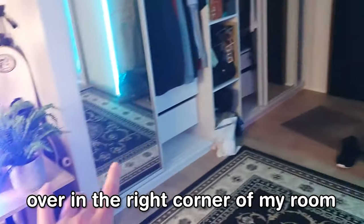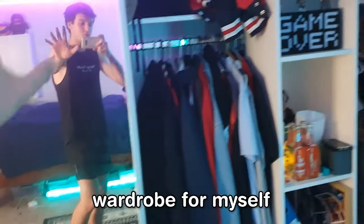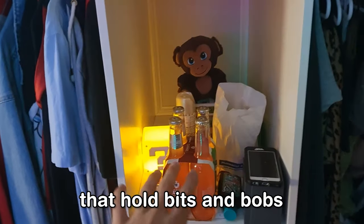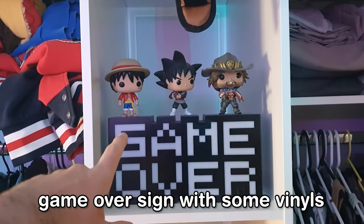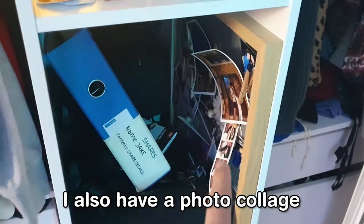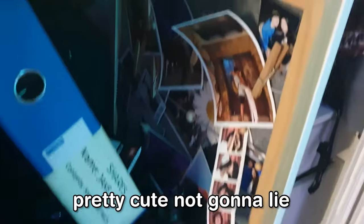First things first, over in the right corner of my room to the right of the setup, I have a wardrobe with all my work clothes and stuff like that. I also have a little area in here that holds bits and bobs like keys. There's a Game Over sign with some vinyls — love those. I also have a photo collage that my girlfriend made for me for Valentine's Day, which is pretty cute, not gonna lie.